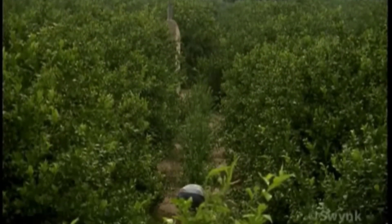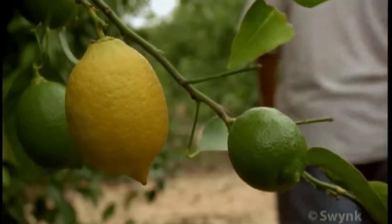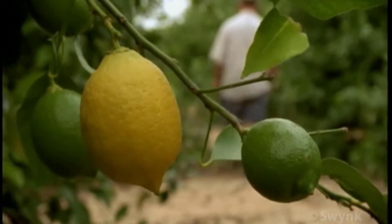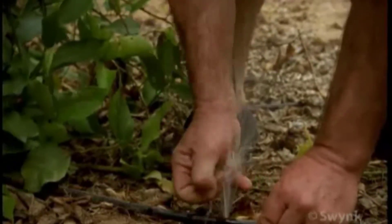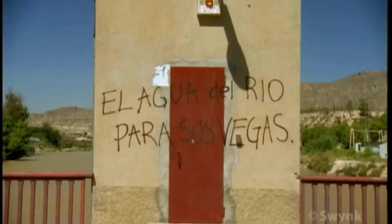The gift of water has brought life to farmlands in this region — so much life that Murcia is now called the kitchen garden of Europe. But some say that this gift of water is actually stolen property, pilfered from farms in one region and transported to fields in another.